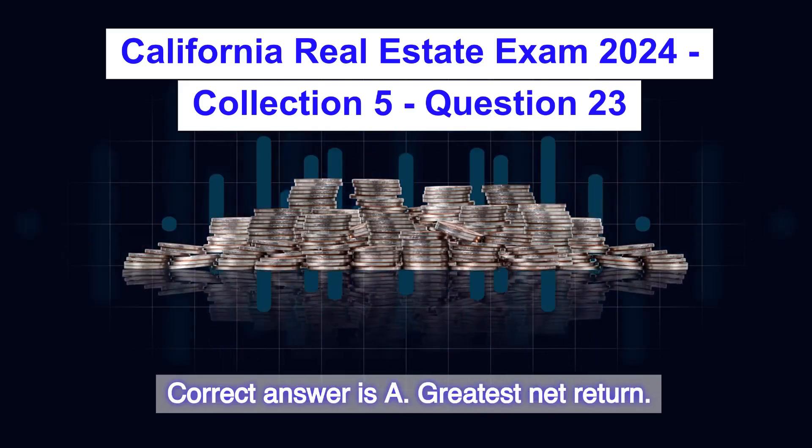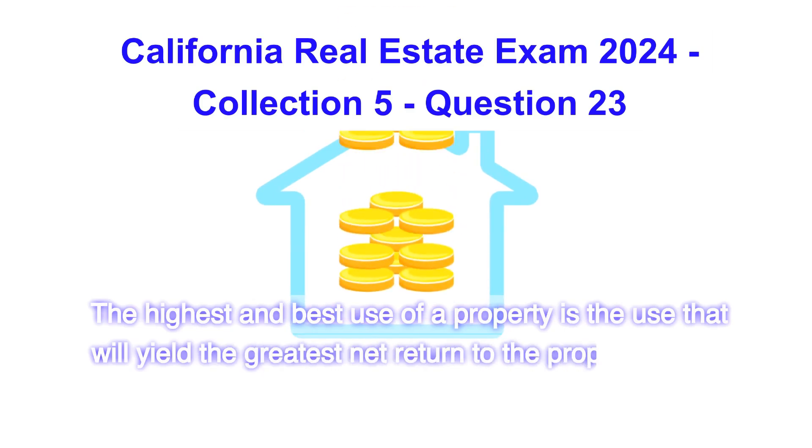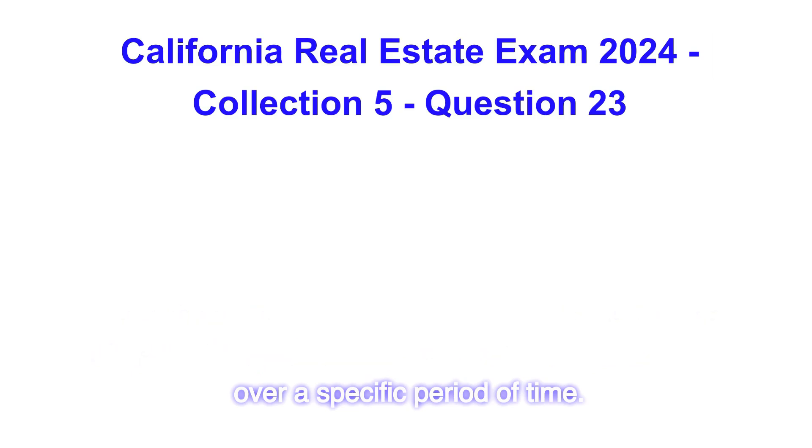Correct answer is A: greatest net return. The highest and best use of a property is the use that will yield the greatest net return to the property owner over a specific period of time.